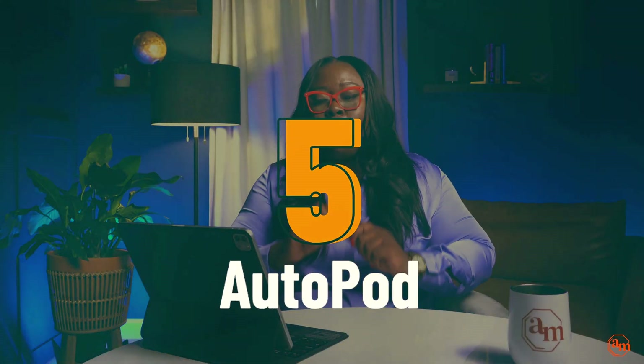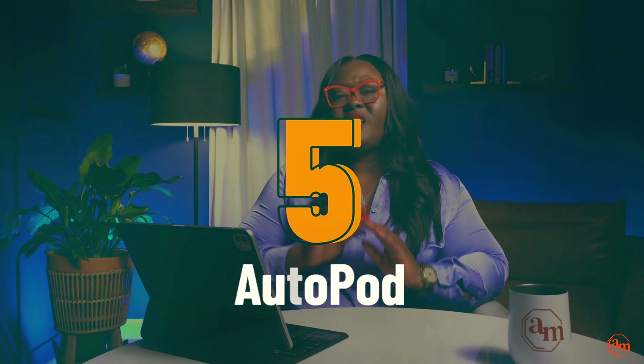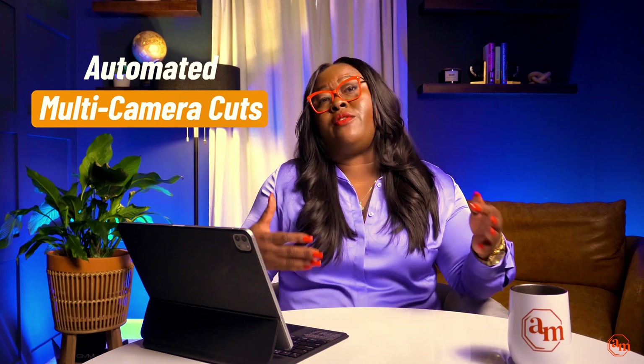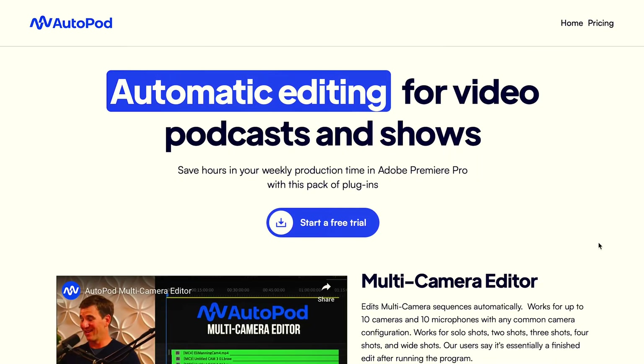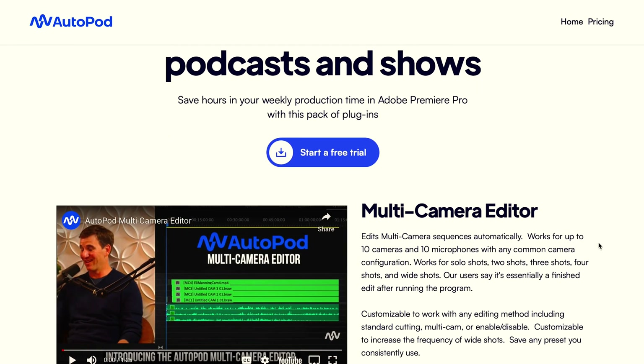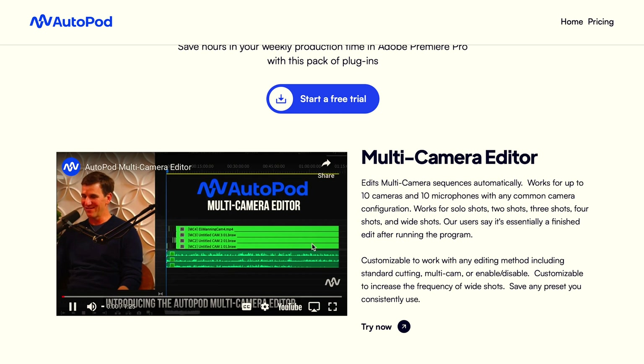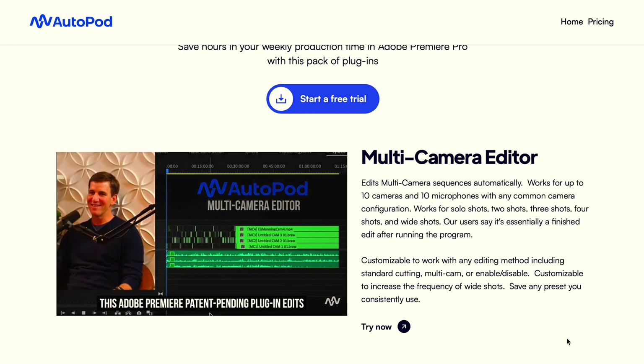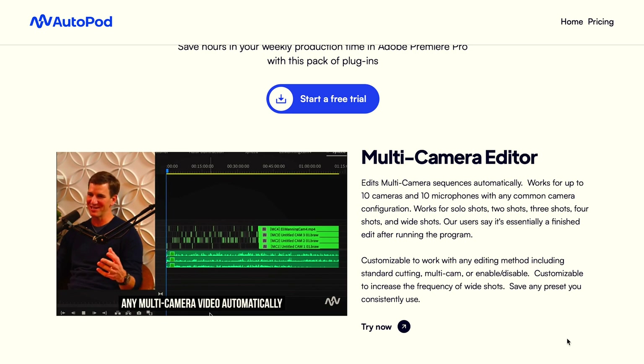Last but definitely not least is Autopod, which is a plugin for Premiere. This is if you have a video component to your podcast — it basically allows for multiple camera cuts on an automated basis. I think it does face tracking based off of who's talking. So if you have multiple people, it's going to cut to their camera based off of facial movement and who's speaking.